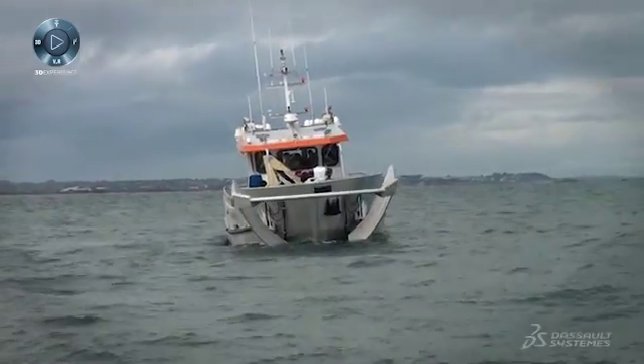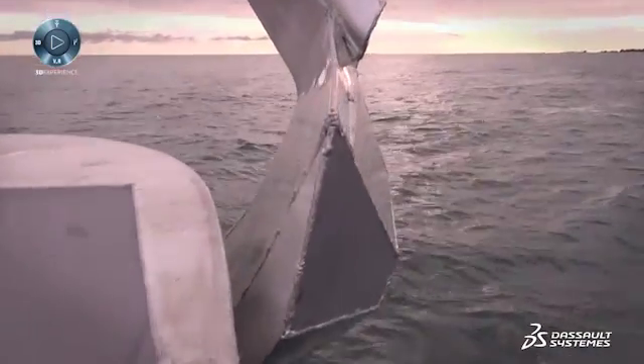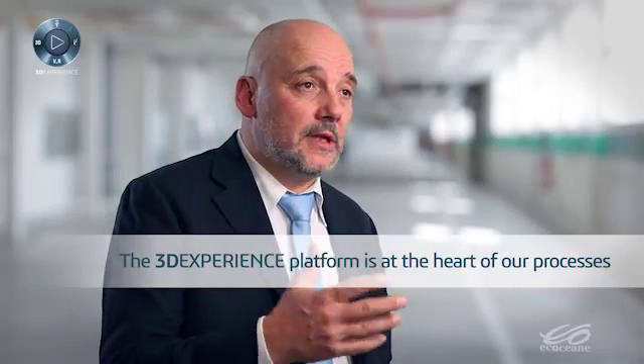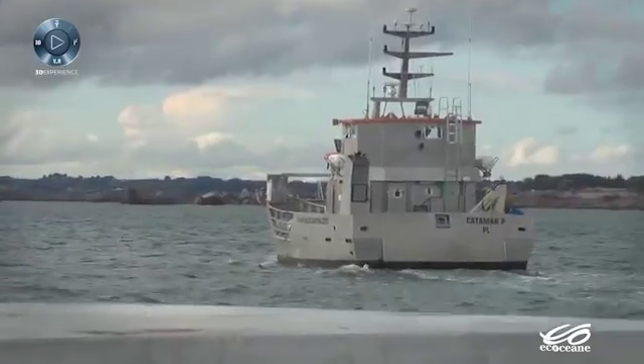The fight against oil spills and discharge of solid waste, and ultimately the protection of the maritime environment, are definitely in the collective conscience. More than ever, the 3D Experience Platform is at the heart of our processes, and with Dassault Systèmes as partners, we can become great players in protecting the sea and the ocean.